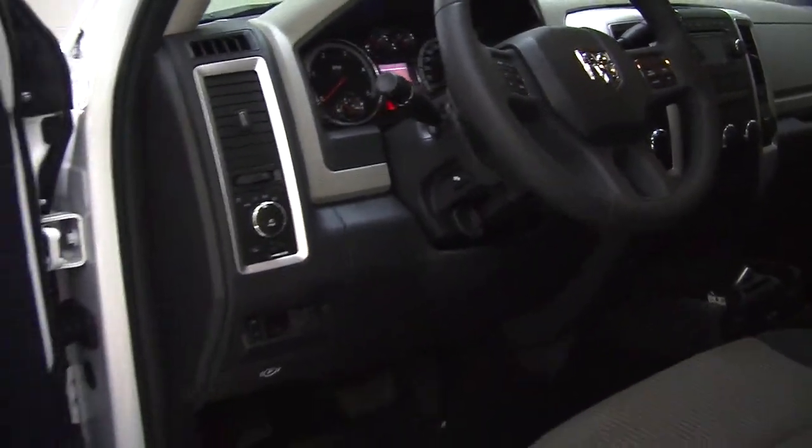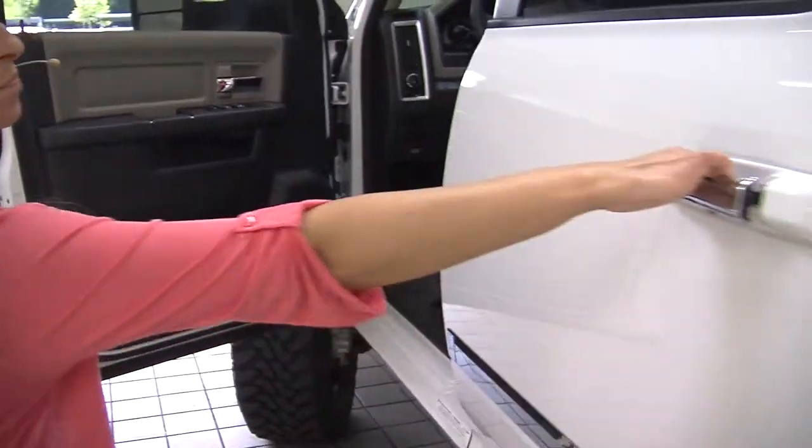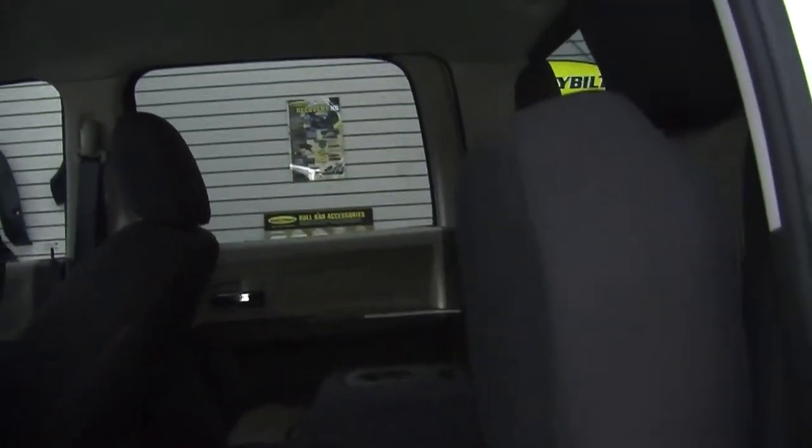It comes with all the power options: windows, locks, mirrors, seats, and adjustable pedals. The back seat spaciously seats three. Very easy to fold those seats up. It has hidden compartments underneath each seat for any valuables that you may need to hide.